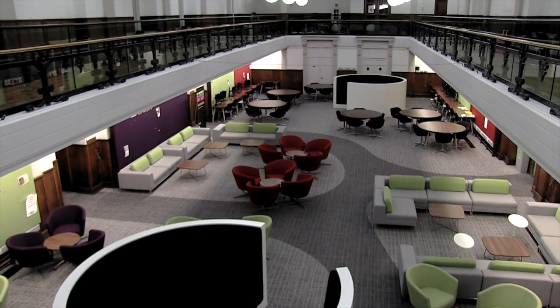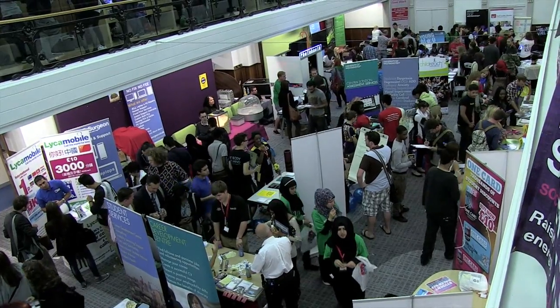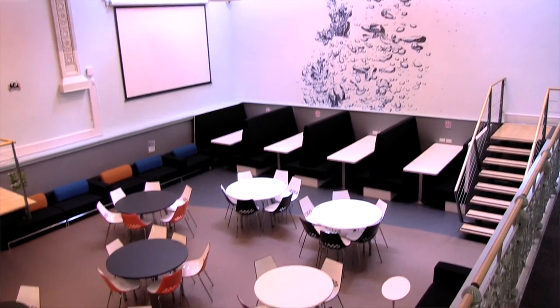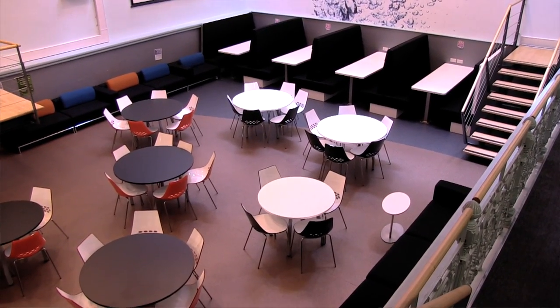Last year the depths of this campus had a makeover, with two new fantastic social spaces being built. What used to be the old gym is now a huge social area specially designed for group interaction. Right next door in the deep end there's further space for you to chill out with friends or study in groups.